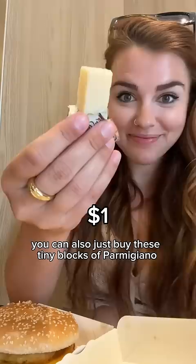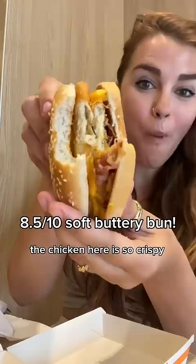You can also just buy these tiny blocks of Parmigiano Reggiano cheese, which is delicious — kind of nutty, kind of salty. I just love cheese. And speaking of cheese, look at this Grand Crispy Chicken with extra bacon — the chicken here is so crispy, I don't know how, but they figured out fast food chicken in Europe.